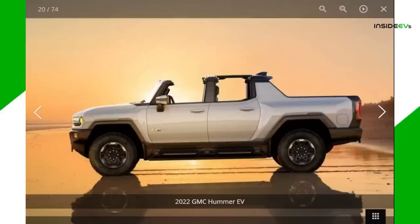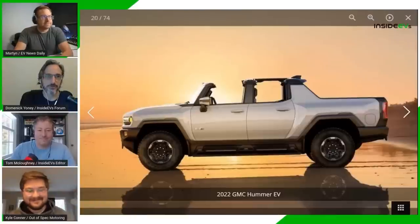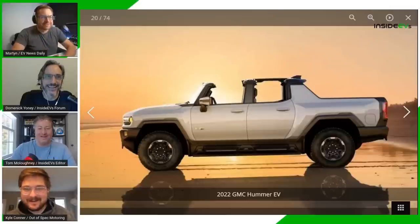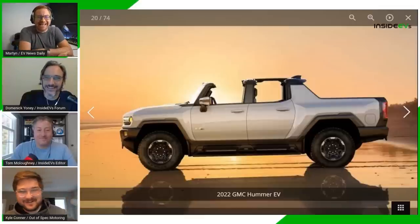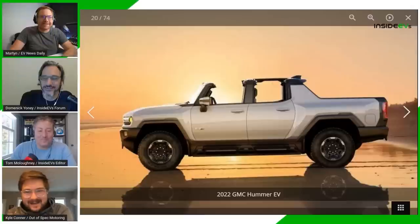Kyle Conner from Out of Spec Motoring and One Lap channel has joined us. He apologizes for being late — somehow on Colorado time. He says his internal clock usually wakes him at 6:30, but today it was 10 a.m. He guesses he was up late editing.